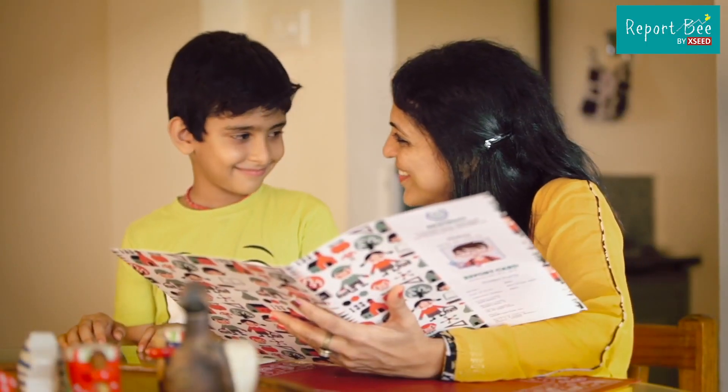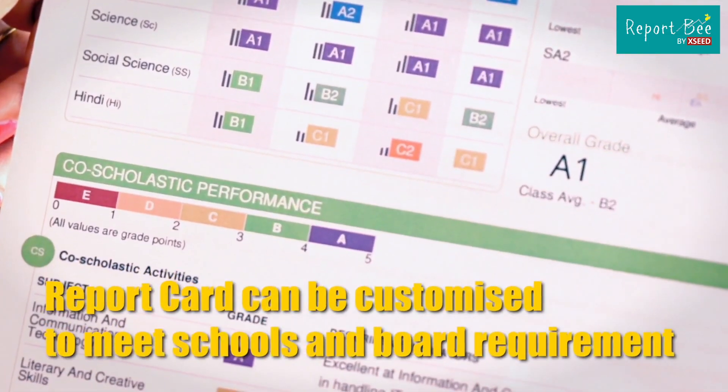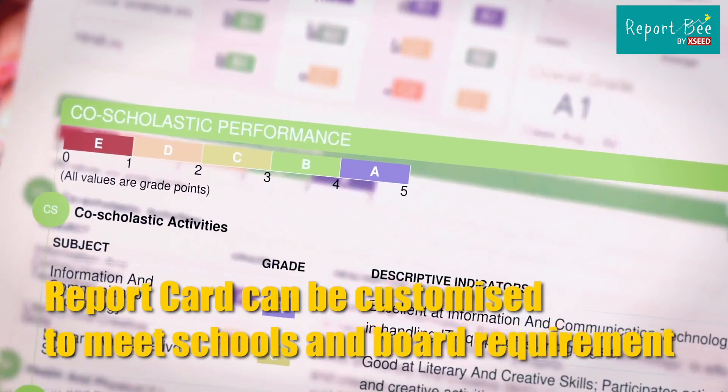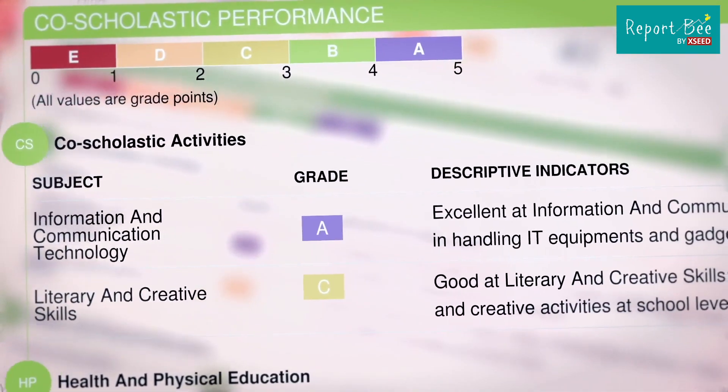For the first time, a parent can actually track the development of their child by just looking at a report card. Keeping with the current trends, the report card also carries details of the co-scholastic performance, complete with grades and remarks.